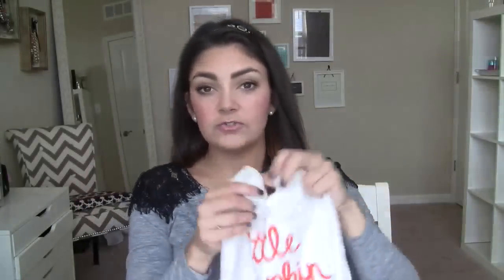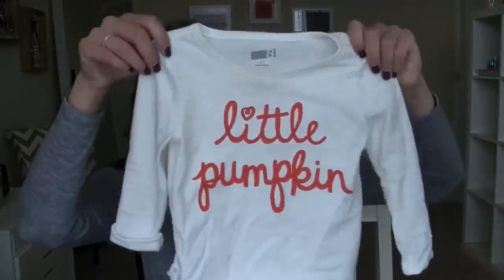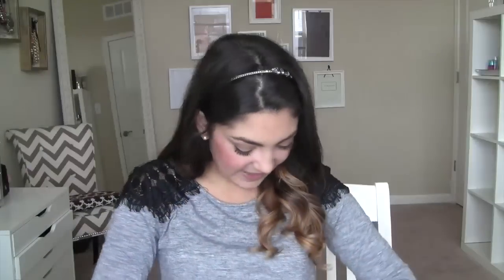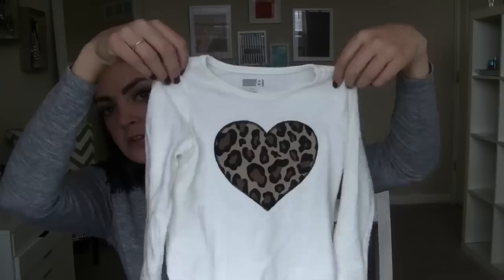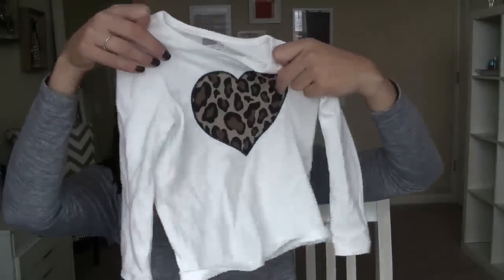I actually paired the pumpkin shirt with some leggings from Carter's — like orange and black stripe — and a gold tutu, and it was the most adorable little outfit. Then I found this top which will go nicely with stuff from Old Navy. It's just a little beige top with a leopard heart. Really cute — she's already worn that too.